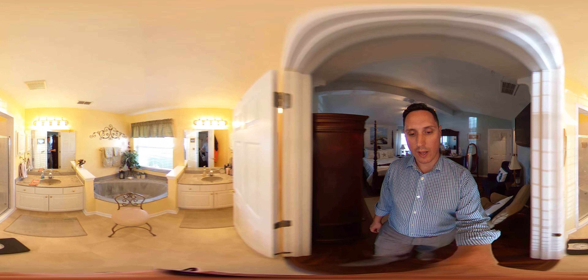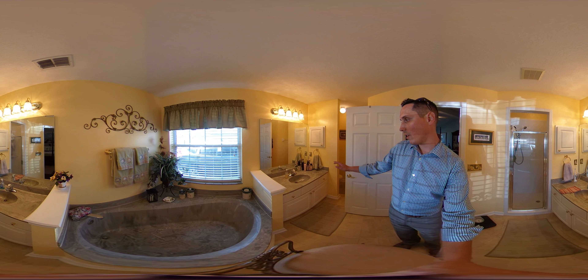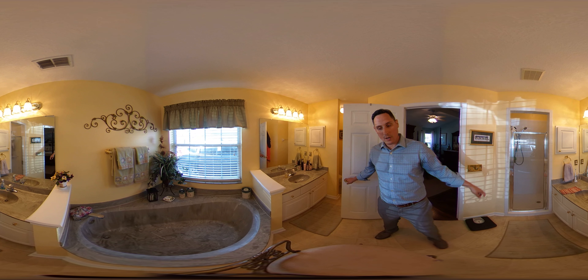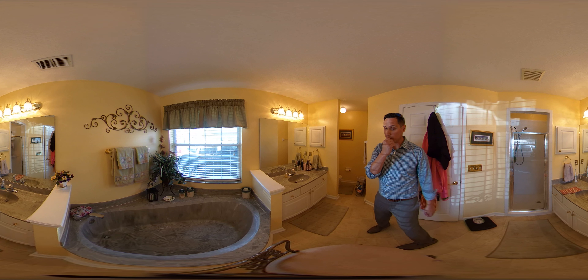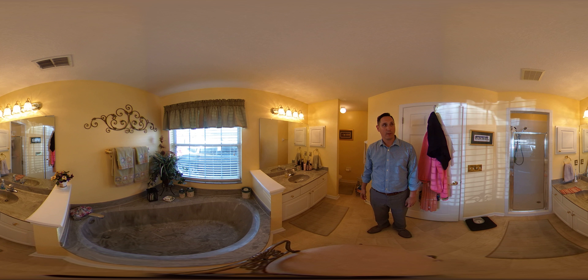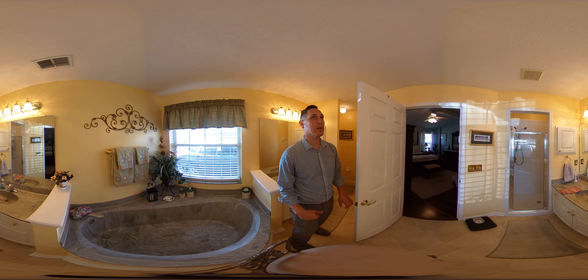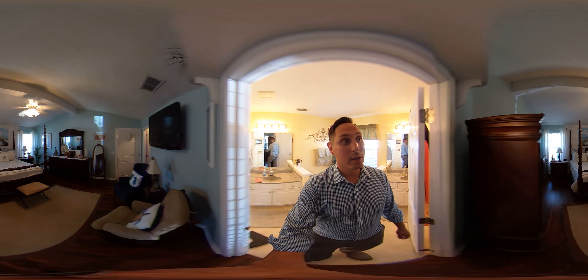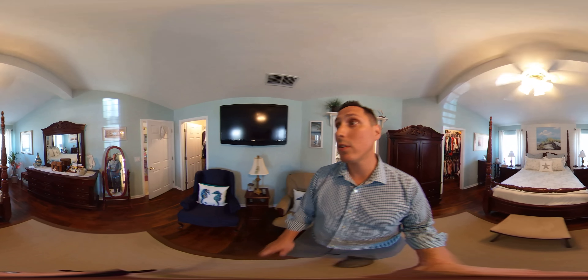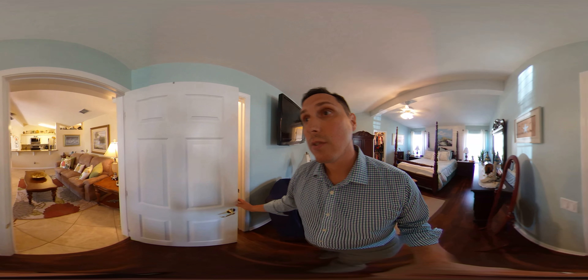We'll check out the master bath. You've got his and hers sinks, a walk-in shower, a garden tub, and a separate toilet. Very nice, very clean. This is move-in ready — clean, functional, and a move-in ready house. For most people who watch HGTV and want all the shiny objects and glitz and glamour, I assure you this house is good quality.